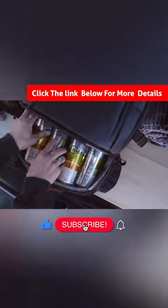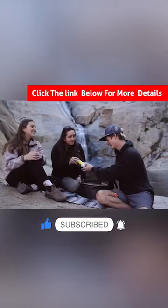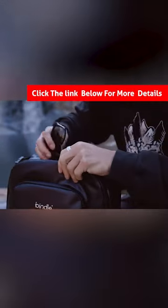The Beindle 2-in-1 Backpack Cooler is a versatile and lightweight option for beach trips, hiking, and bike rides.